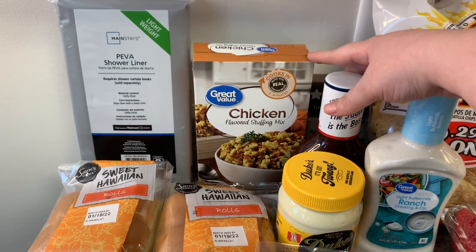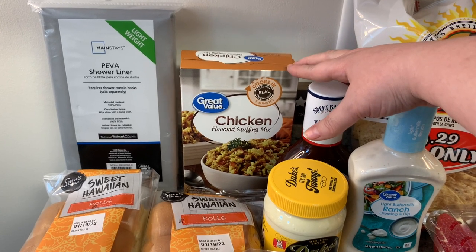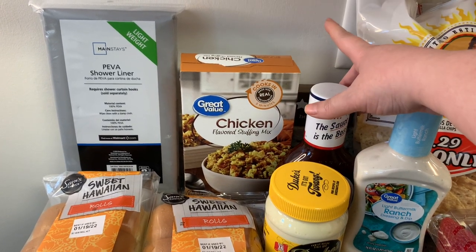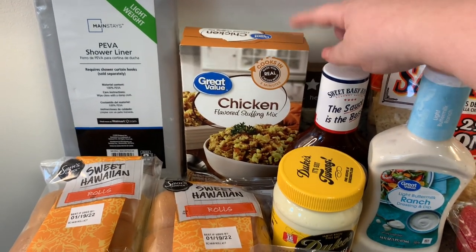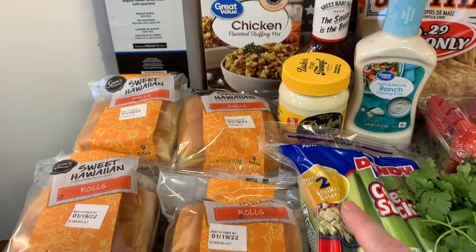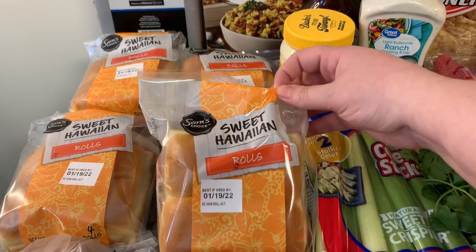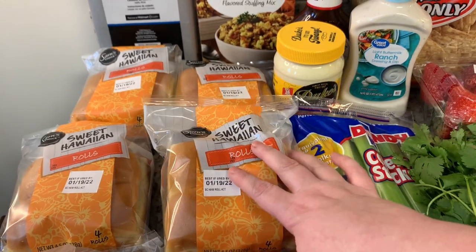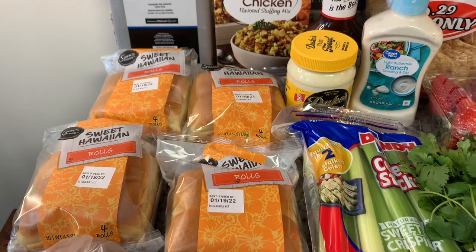I wanted the Great Value brand, but when I went to put in my order they didn't have any, so I ordered the Stovetop brand, but then they ended up subbing the Stovetop brand for the Great Value. So that's fine with me, that's what I wanted anyway. Then this next was also a substitution — I ordered just a 12 pack of Hawaiian rolls and they subbed me four of the four-count, which is a plus for me because I got 16 for the same price as 12.